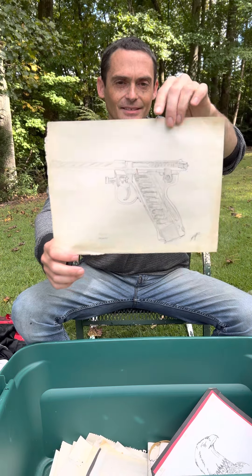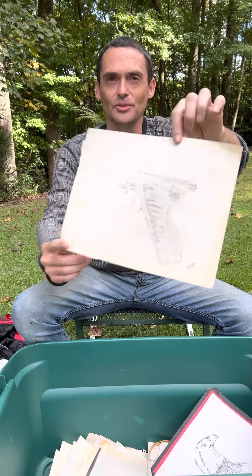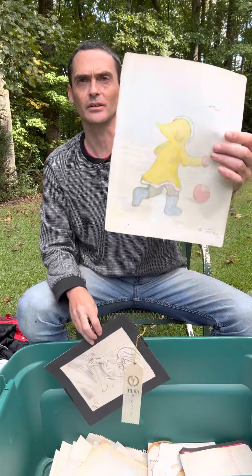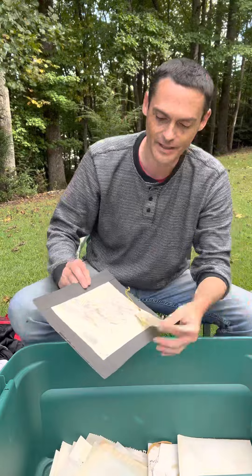Mr. Smith. An attempt at an eagle. A drawing of a Luger pistol, I guess — and I drew all that freehand. I didn't use any tools for that.